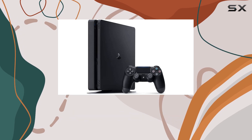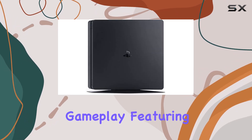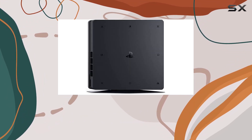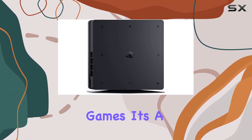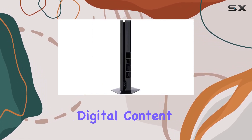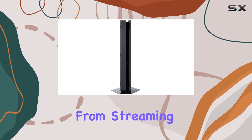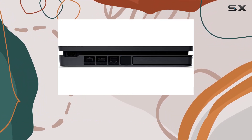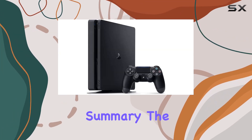The included gamepad is ergonomically designed for comfortable gameplay, featuring precise controls that enhance your gaming experience. The PlayStation 4 system is not just about games — it's a comprehensive entertainment hub that brings all your favorite digital content to your fingertips. From streaming services to exclusive PlayStation Network content, there's always something new and amazing to discover.